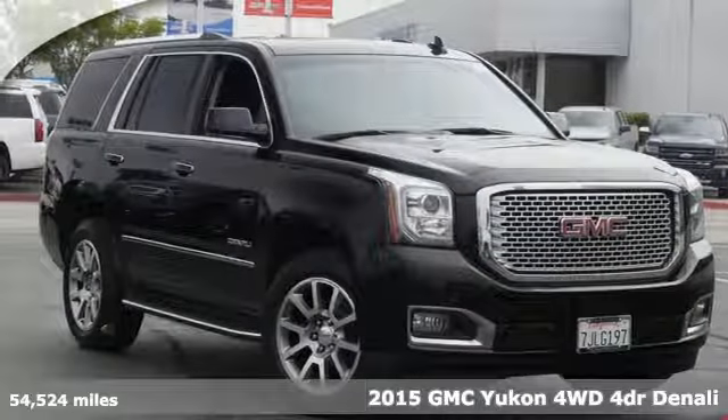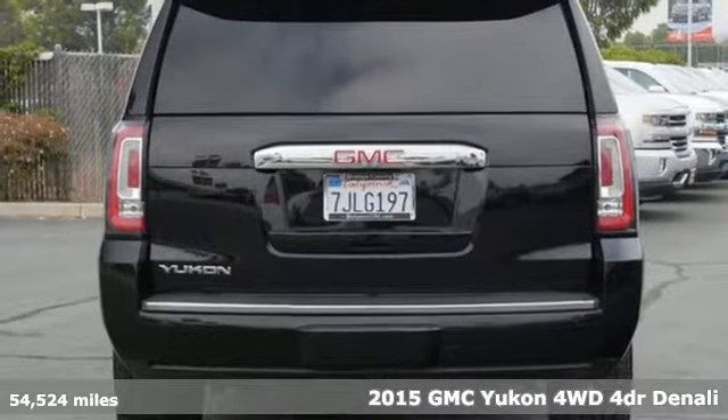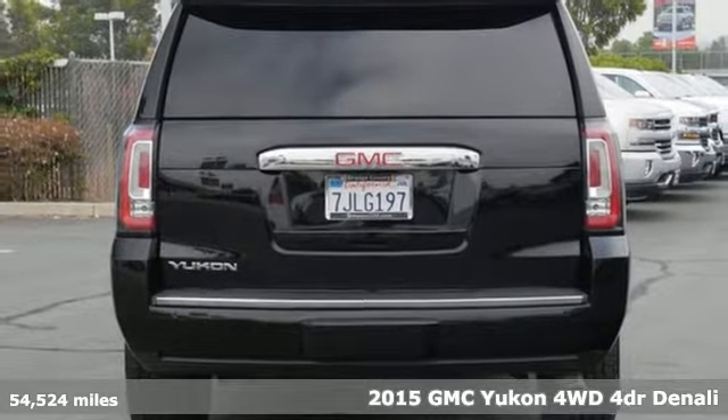Here's a 2015 GMC Yukon. Well built, well liked, and well up to the task.